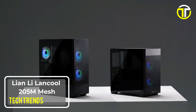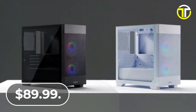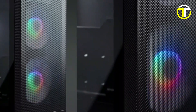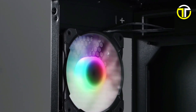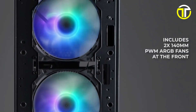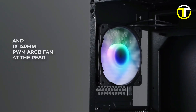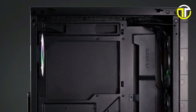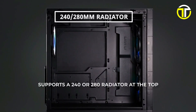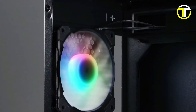Number 2: Lian Li Lancool 205M Mesh. The Lian Li Lancool 205M Mesh is an exceptional choice for gamers and PC enthusiasts looking for a high-airflow micro ATX PC case, priced at $89.99. This RGB gaming computer case not only brings visual flair to any setup but also excels in cooling performance. The Lancool 205M Mesh comes equipped with two 140mm ARGB PWM fans at the front and one 120mm ARGB PWM fan at the rear. Radiator support is another strong suit of this case, accommodating up to 280mm radiators both on the top and the front, ensuring versatile options for both air and liquid cooling systems. This feature is especially beneficial for high-performance setups that require superior cooling.